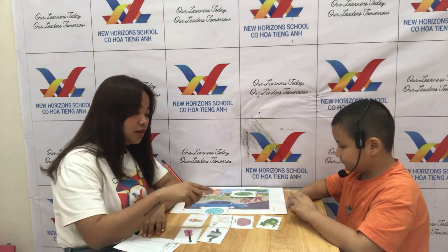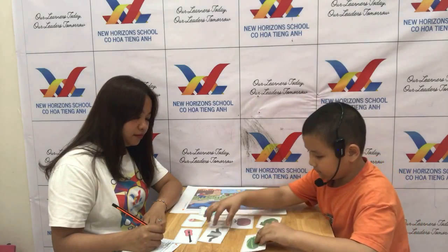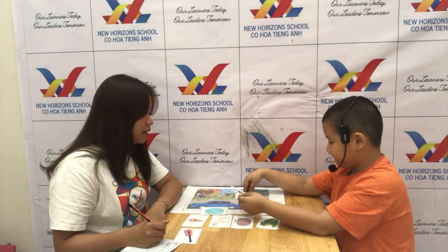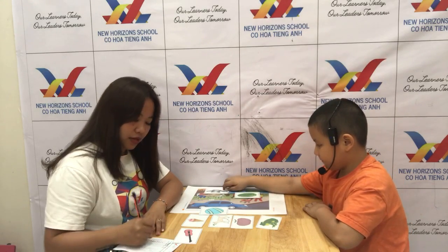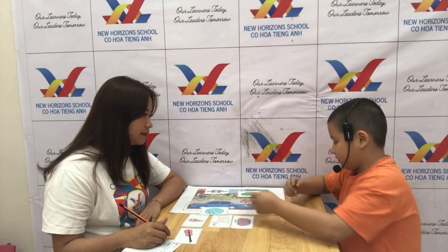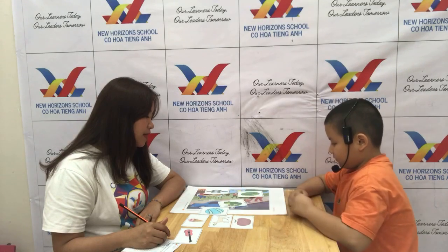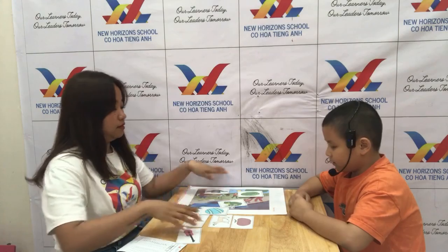Which is the jacket? Okay, put the jacket on the table. Okay, very good. Which one is the frog? Okay, put the frog between the baby and the cat. Okay, between the baby and the cat. Okay, very good.